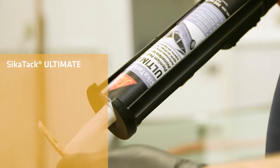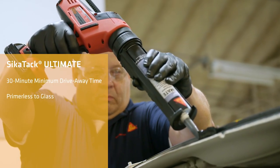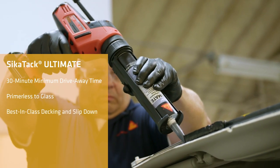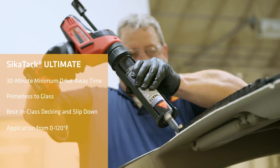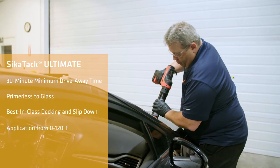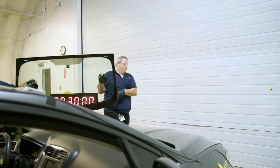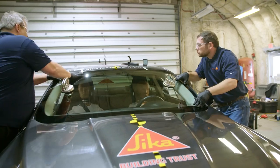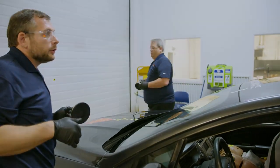This is a 30-minute driveway time product that is actually primerless to glass. We're looking at the viscosity of the material — we don't want it to slide down, so we pay a lot of attention to the glass slip properly, so when you deck the part it stays where you put it and doesn't move on you. Really short cut-off string, so you're not making a mess. Combining all of those different factors into one product is really an achievement. Windshield is decked.